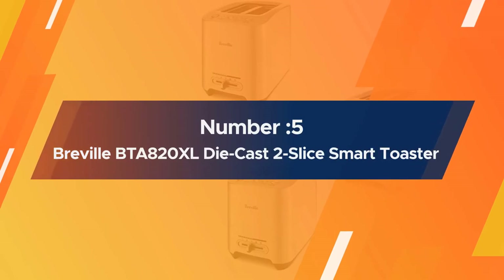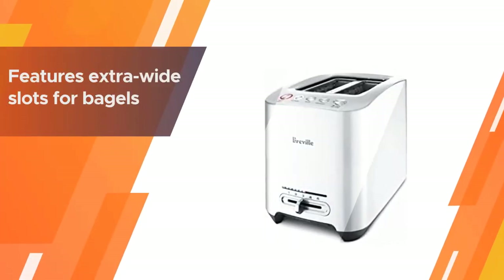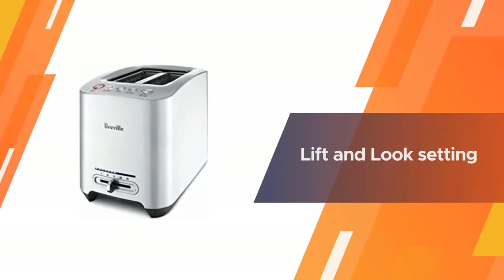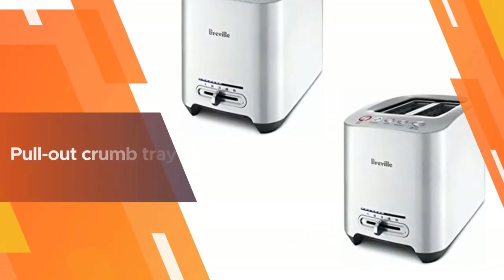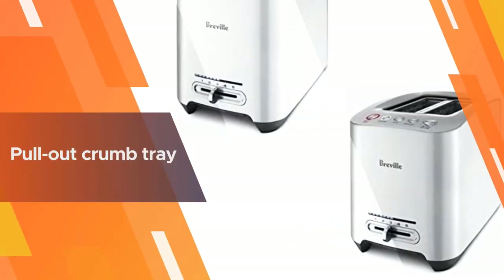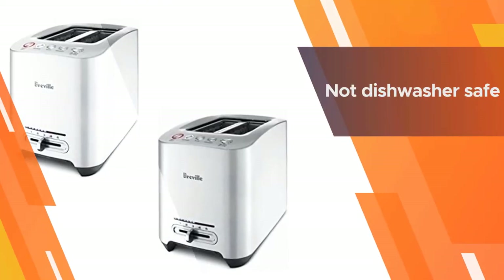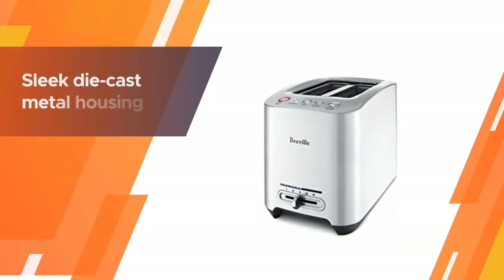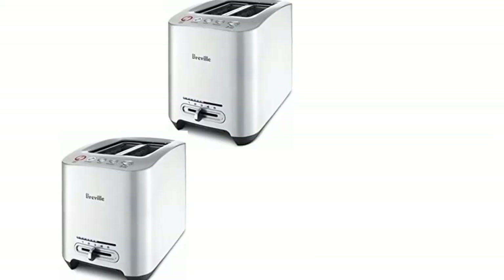Number five: Breville BTA 820XL Die Cast Two Slice Smart Toaster. With the push of a button, the grates lower your toast automatically — no lever pressing. It features extra wide slots for bagels. Use the lift and look setting to check on its progress, and if it isn't brown to perfection, use the 'a bit more' feature to add extra time. A pull-out crumb tray on the base makes it easy to clean, and the sleek die cast metal housing makes it eye candy for your countertop.